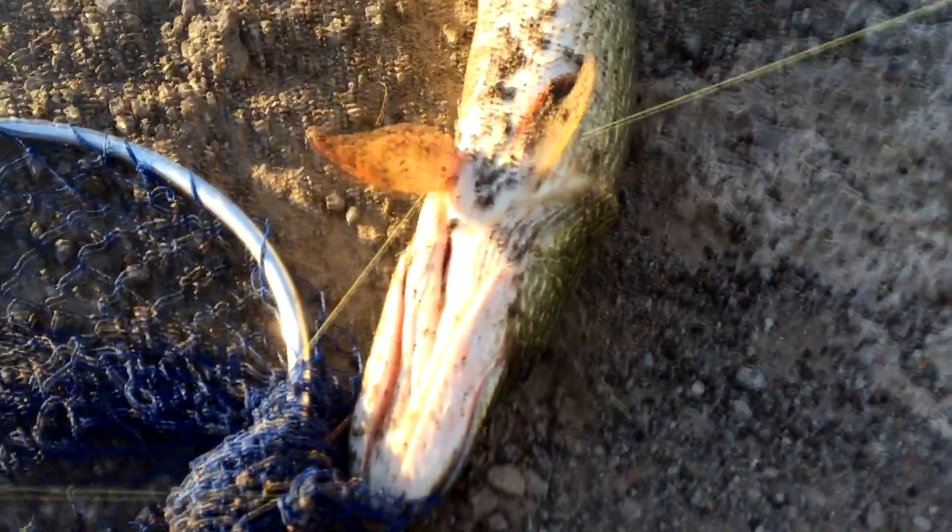Easy buddy, easy. He's going to go in the water any second. He's a big one alright. Nice big northern pike. Really big fish.